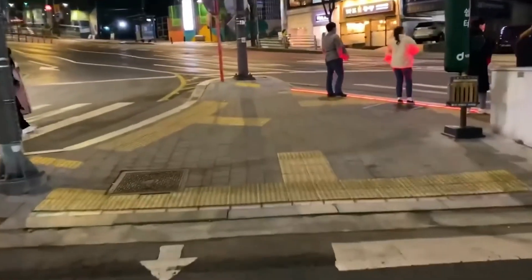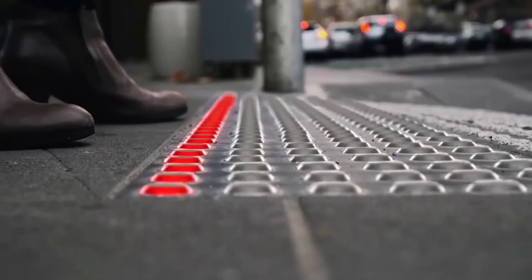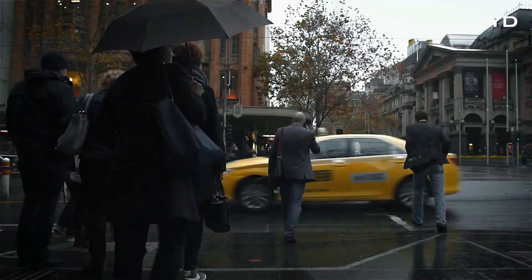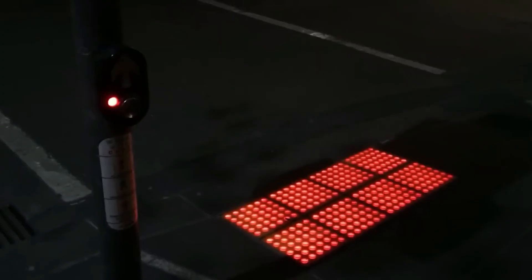The STP system can be set up at any crossing with an existing traffic light system. LED lights are integrated right into the tactile paving slabs — when it's not safe to cross, the LEDs light up red; when it's safe to go, they turn bright green.